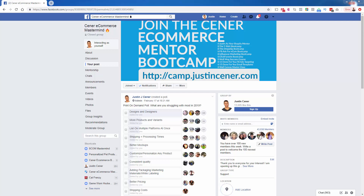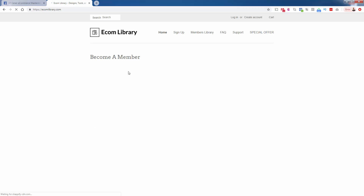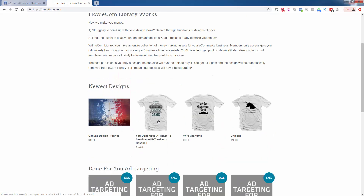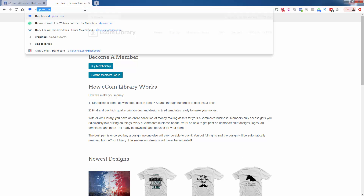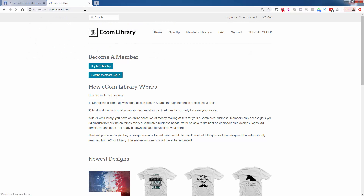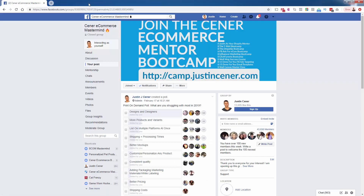Some really good sites: ecomlibrary.com, where you can become a member for $47 and buy pre-made designs — once you buy a design, it gets removed from the library. There's also designercash.com where print-on-demand designers congregate and you can work with them directly. You could also check 99designs.com, upwork.com, and dribble.com. These are all good places to find designers.